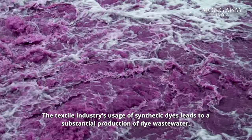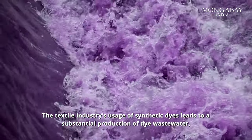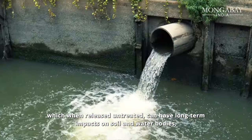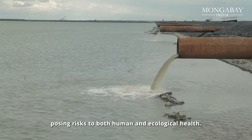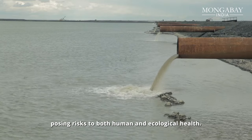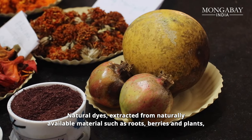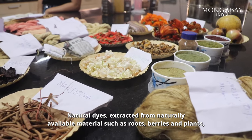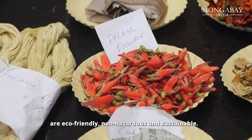The textile industry's usage of synthetic dyes leads to a substantial production of dye wastewater, which when released untreated, can have long-term impacts on soil and water bodies, posing risks to both human and ecological health. Natural dyes extracted from naturally available materials such as roots, berries, and plants are eco-friendly, non-hazardous, and sustainable.